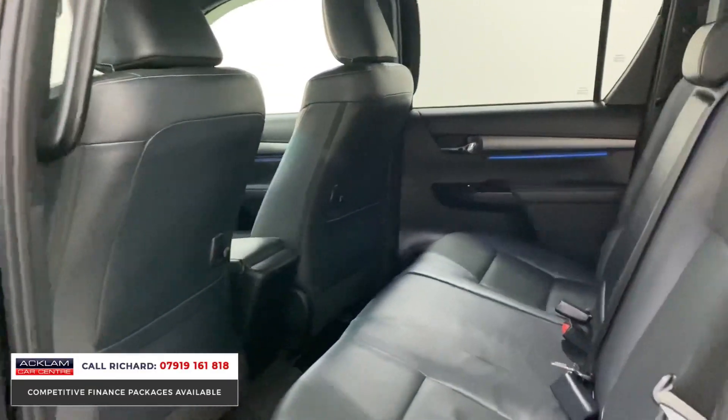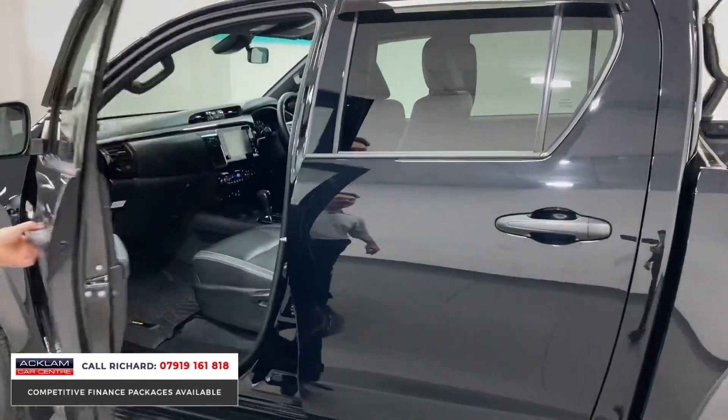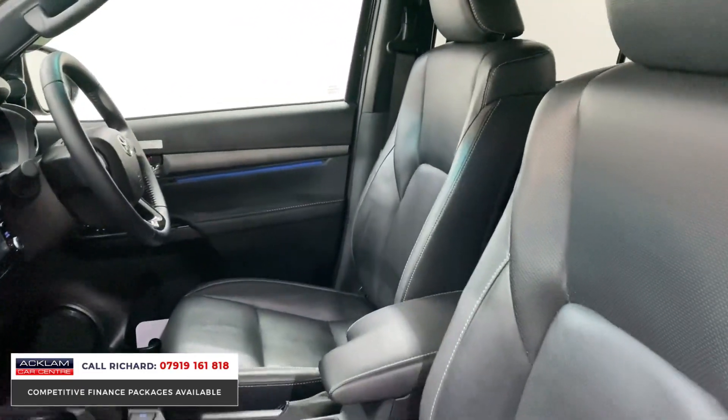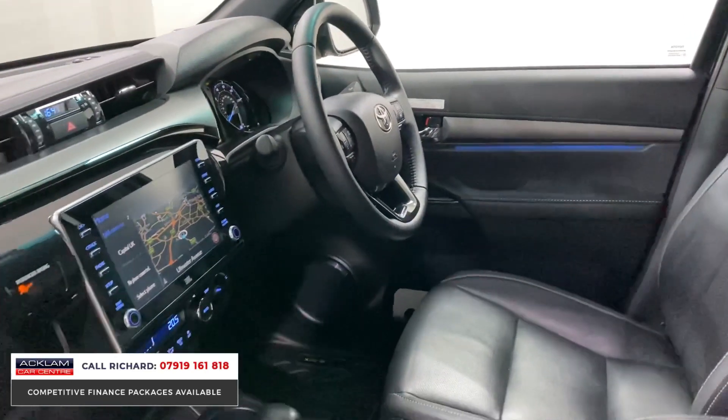It has a great sound system, heated front seats, and an automatic gearbox — it does everything you'd expect from a Toyota car and more. This is a 2.8 diesel automatic; it's quick, it's good on fuel, it's got a new engine, and it's very, very reliable.